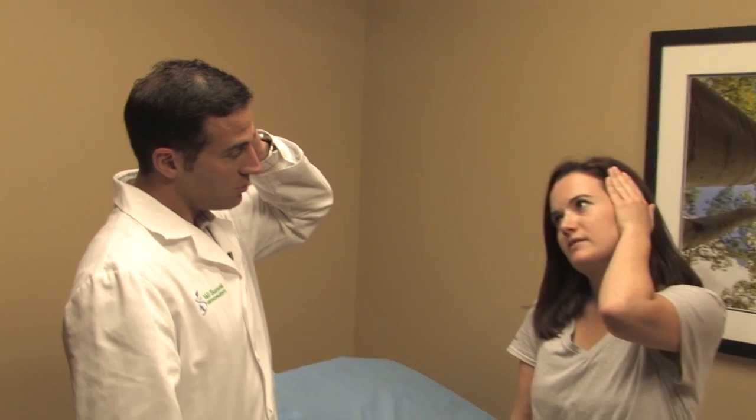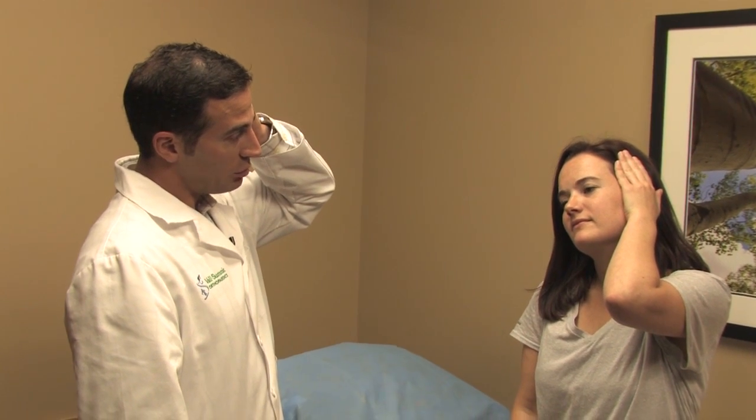The second line of treatment, if physical therapy begins to wane in effectiveness or if patients are getting worse, is injection therapy. Injection therapy can be both diagnostic and therapeutic. We obviously want patients to feel better, but based on where we place the medicine, we determine if we've targeted the right spot based on their response — we want to see a positive response to the injections to help clarify whether we're going down the right path.